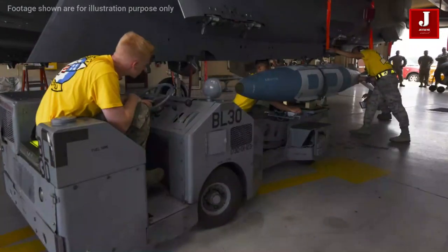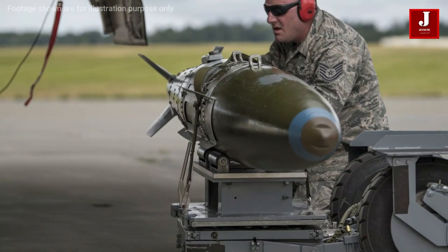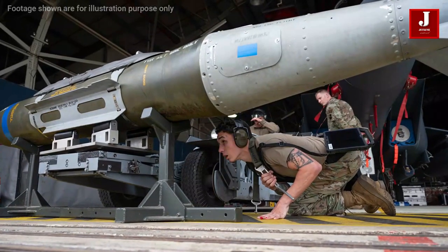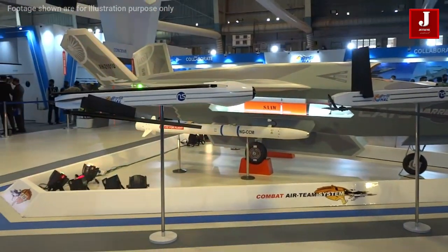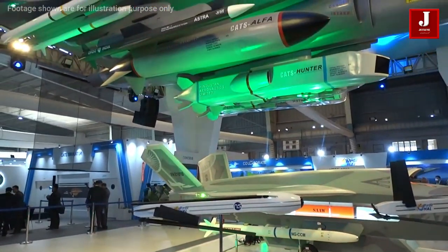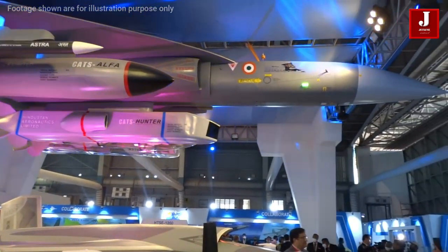The Joint Direct Attack Munition is a guidance tail kit that converts unguided free-fall bombs into precision smart weapons that may be deployed in bad weather. By incorporating an inertial navigational system and a global positioning system guidance control unit into a redesigned tailpiece, it improves the accuracy of unguided, general-purpose bombs in any weather condition. The Joint Direct Attack Munition is a joint initiative of the United States Air Force and the United States Navy.